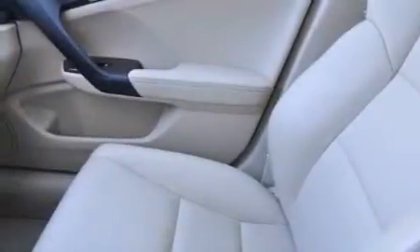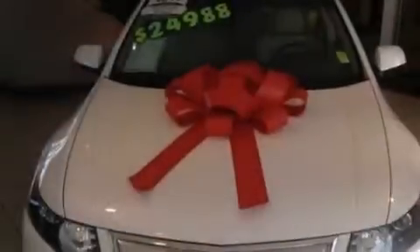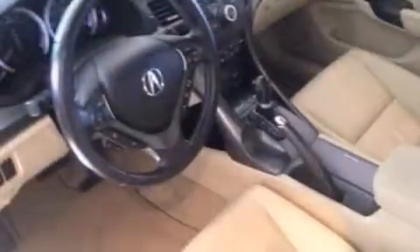The following features are also included: memory settings for the driver seat's position so you can recall your favorite position with the push of one button, air conditioning with automatic climate control, cruise control, the Acura Link satellite communication system, and leather seats.